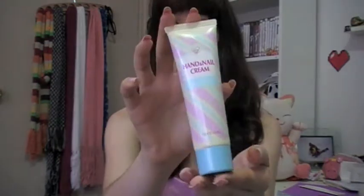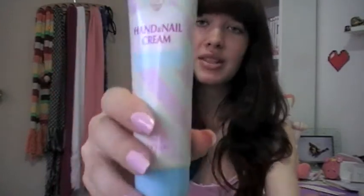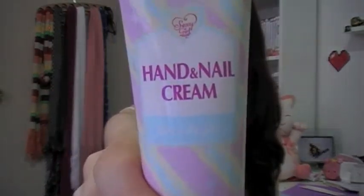And then I also got this because I think it's really cute and I love pink and blue together. It's a little hand and nail cream. It's called Juicy Fruity and it's peach scented.